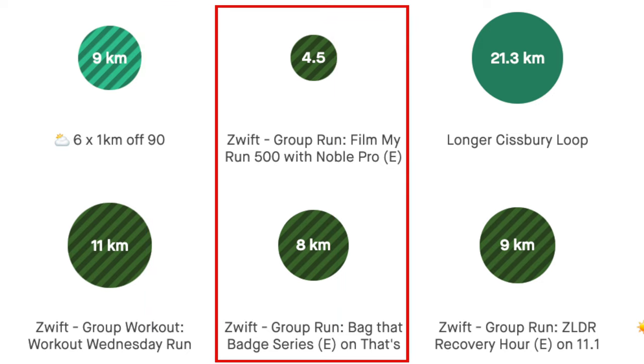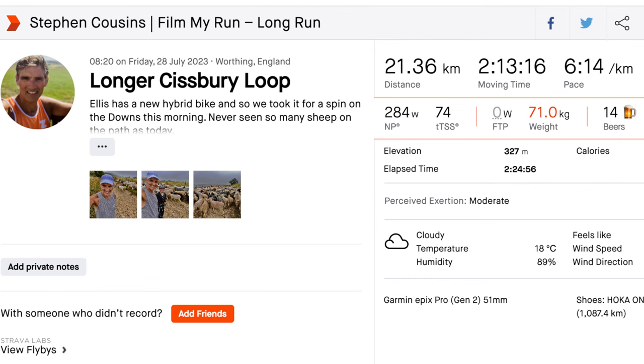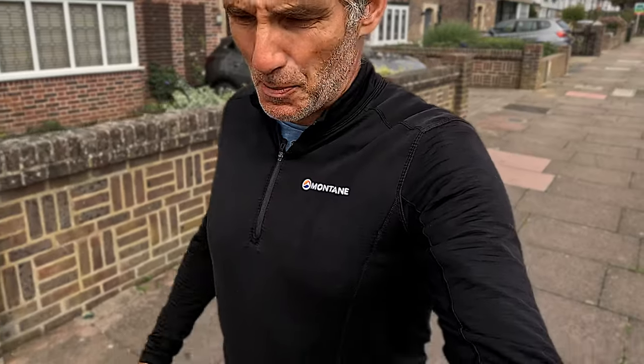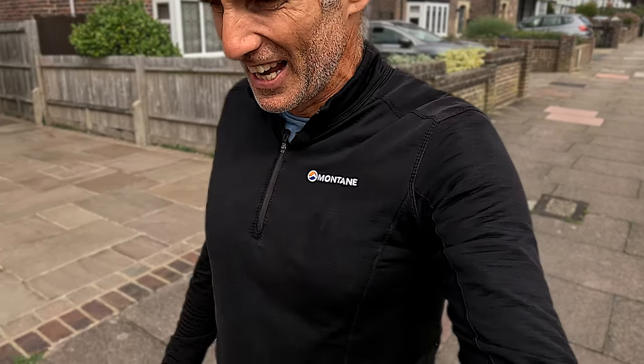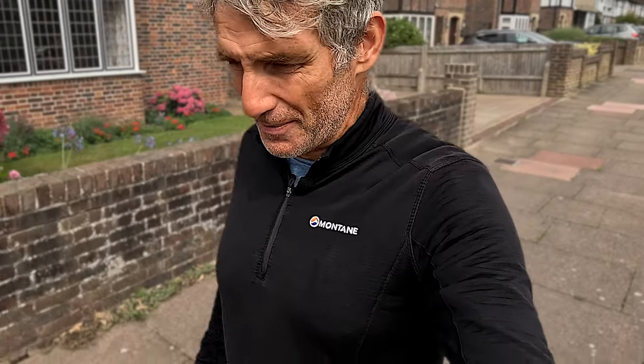Let's make it three double days in a row with Friday. A nice long run on Friday morning up on the beautiful hills of the South Downs — 21 kilometres, nice and easy, low heart rate, just training the legs, getting used to the downhills and smashing my quads on those downhills. Then nice and easy again in the evening, nine kilometres on Zwift on the treadmill.